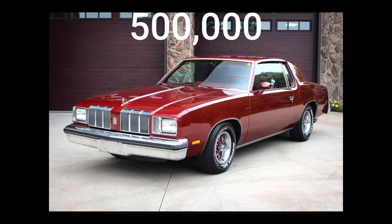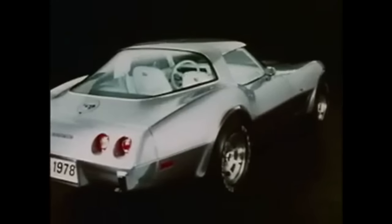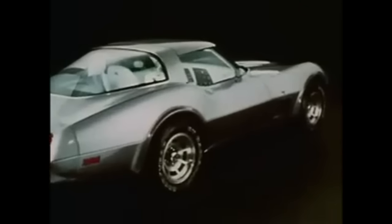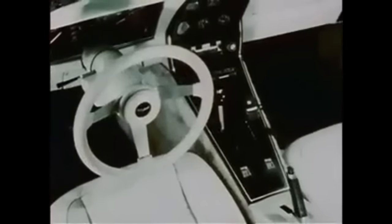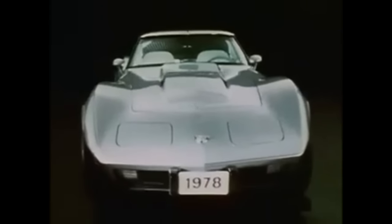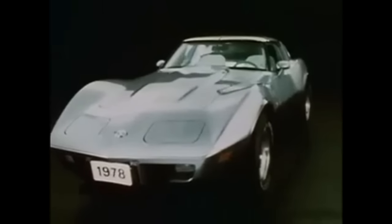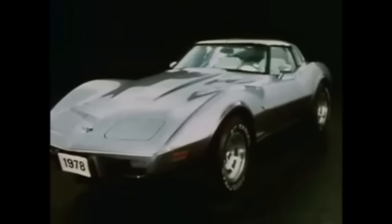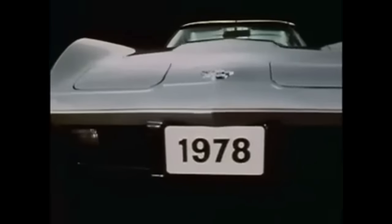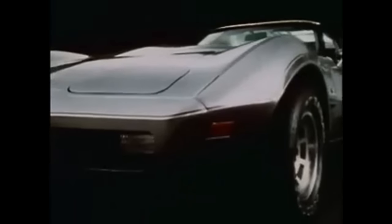More than half a million Cutlasses flooded American driveways in 1978. Coming in at number two, the 1978 Chevrolet Corvette. Few cars in automotive history have garnered the same level of admiration and awe as the Chevrolet Corvette, and the 1978 model year was no exception. The 1978 Corvette, with its bold athletic exterior design, epitomized the spirit of American muscle and sports cars. One of the most iconic features was its shark-inspired front end, with retractable headlights — a signature of the C3 generation — giving it a distinct, predatory look.